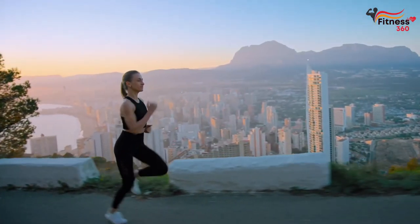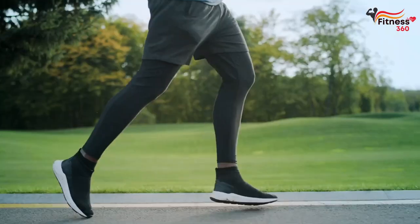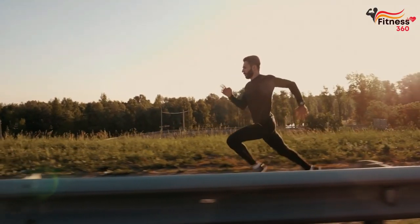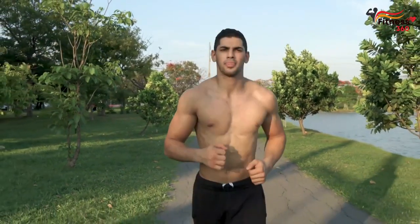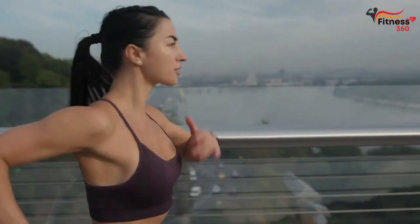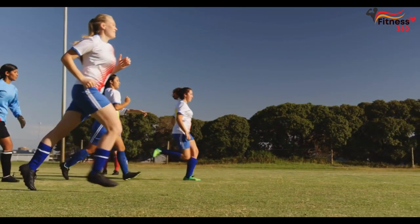Now let's move on to the 7 rules of running for weight loss. Rule 1: Run for more than 40 minutes. The first 40 minutes of running, the body works on carbohydrates, including glycogen — a complex carbohydrate stored in liver and muscle cells. Only then does the transition to fat burning occur. To run to lose weight, you need at least 50 minutes at an average pace. If you are a beginner, you are unlikely to be able to run 40 minutes at once.